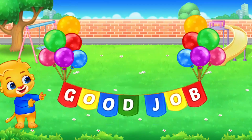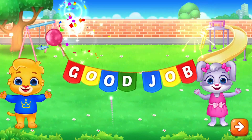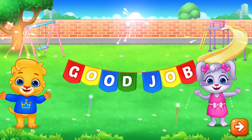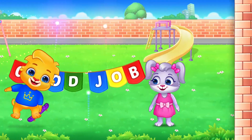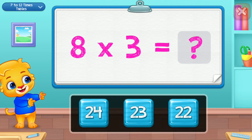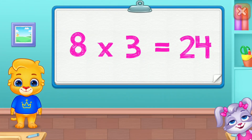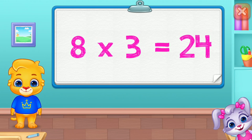Good job! Twenty! Four! Eight times three is twenty-four!